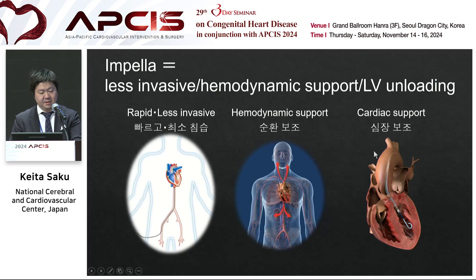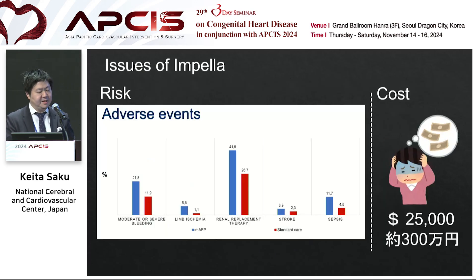Impella has many issues. The most important issue is the increase of adverse events — it increases moderate or severe bleeding by over 20%, and using Impella increases the need for renal replacement therapy. Management of these adverse events is the key of Impella management. In addition, Impella is very high cost — $25,000 per catheter. With such expensive medicine, we need more clinical benefit. So risk-benefit and cost-benefit are the keys of Impella management.